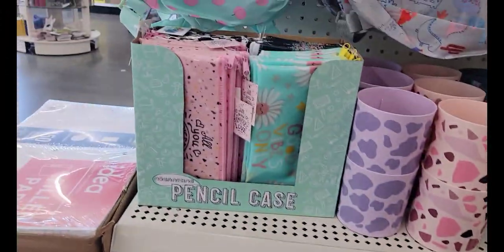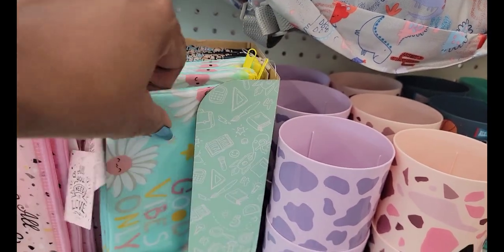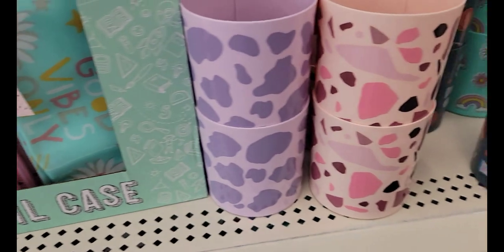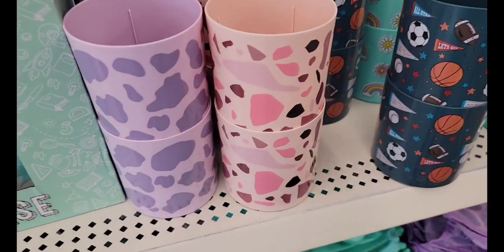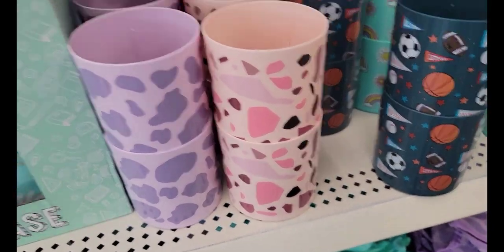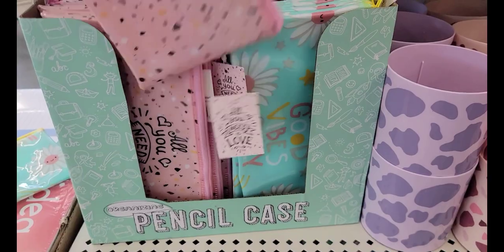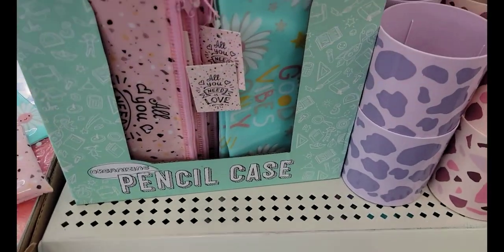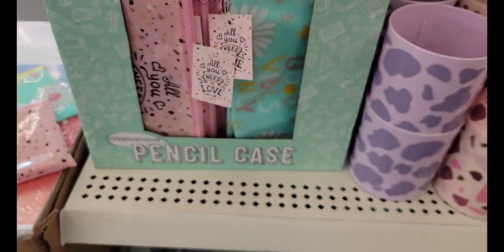The lunch bags, the pencil book, the pencil cases. I did not see these at the other store. This one says 'good vibes only.' They have this one 'all you need is love' and this one 'make your own magic.' These are cute, I like these. And then of course they have the sports ones.